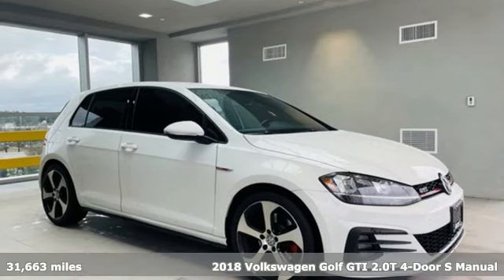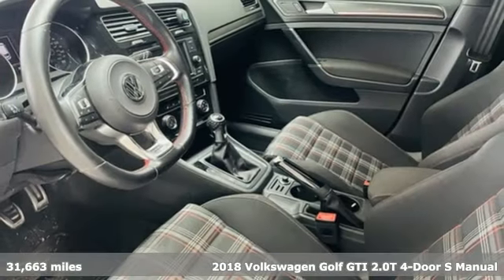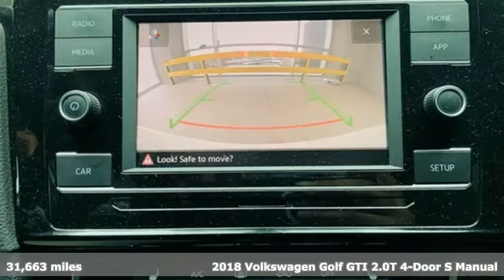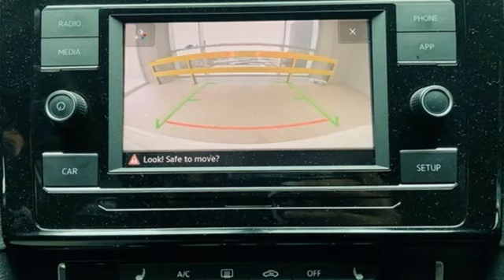Here's a 2018 Volkswagen Golf GTI. Volkswagen, where safety and performance come standard. You'll look forward to every drive with features like these.